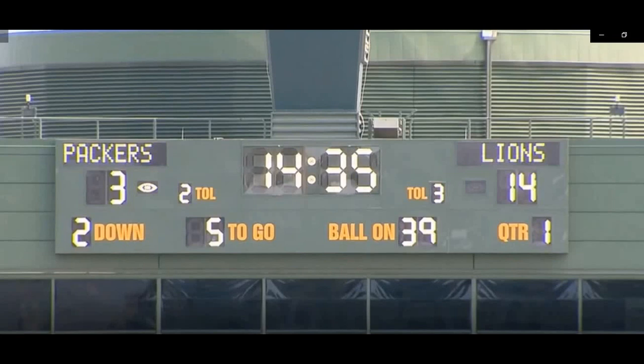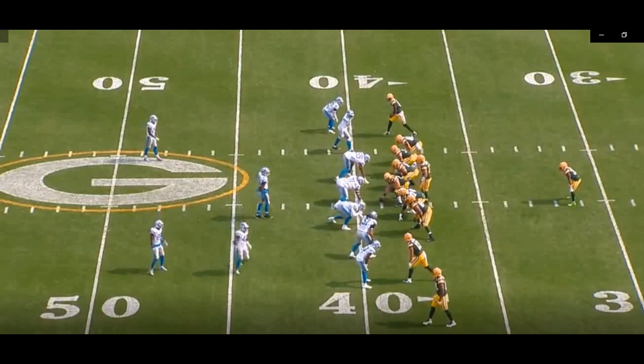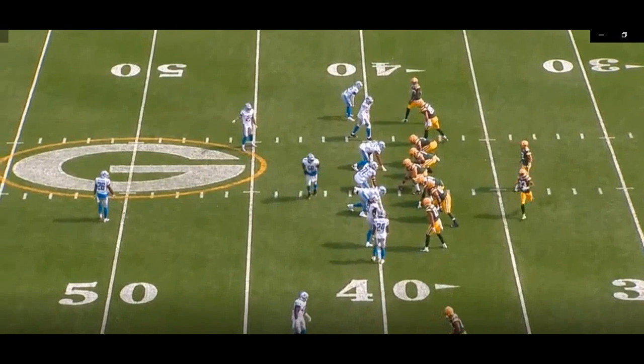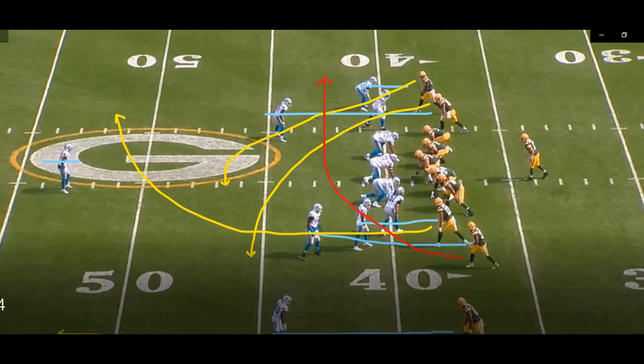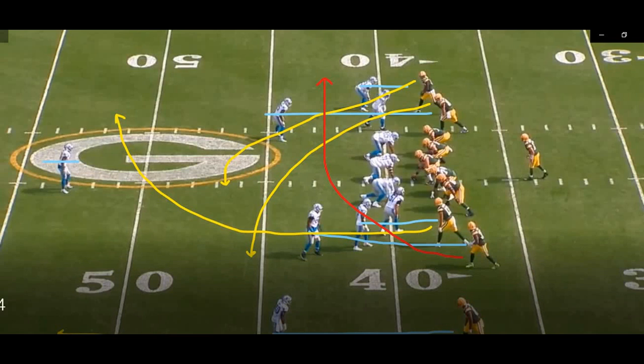The Packers are down 14-3 at the start of the second quarter — second and five, ball on the minus 39. They go to an empty formation with man coverage across the board. There are three ways to defeat man coverage: create picks and rubs, run double moves, or get crossing routes going. What the Packers are doing here is getting crossing routes going. They're in a three-by-two set and bring the two receivers from the top of the screen across the field.